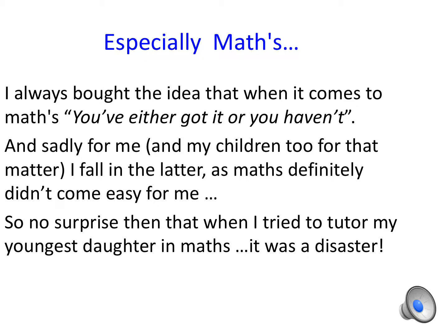I always held the idea that when it comes to Maths you've either got it or you haven't, and sadly for me and my children too, I fall in the latter — Maths definitely didn't come easy for me. So no surprise then that when I tried to tutor my youngest daughter in Maths it was a disaster.